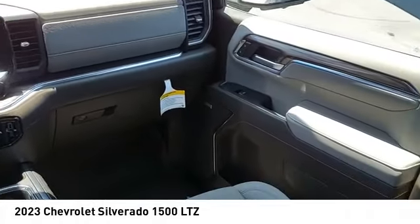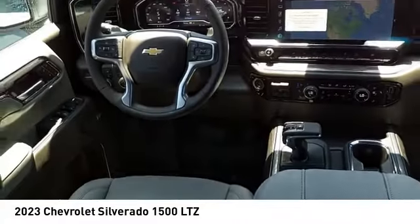Front suspension type: strut. Roll stability control. Rear step bumper. Braking assist.